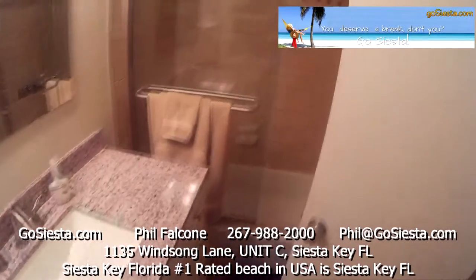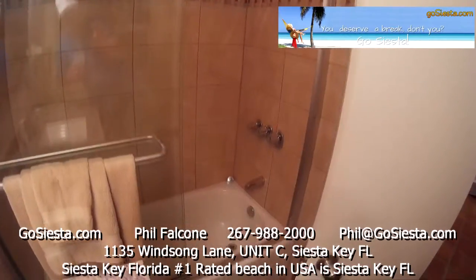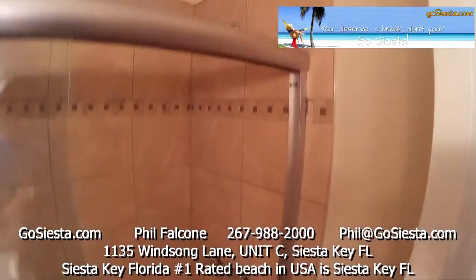There's a new vanity, new shower doors, and new tile in here — looks good.